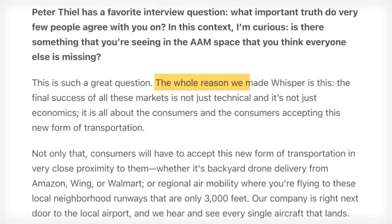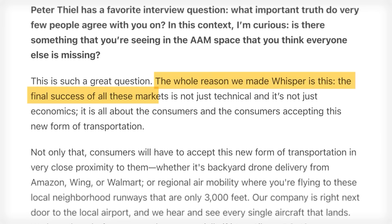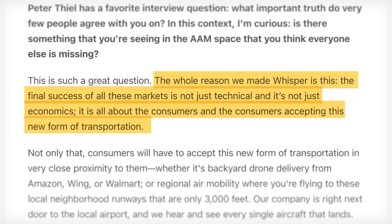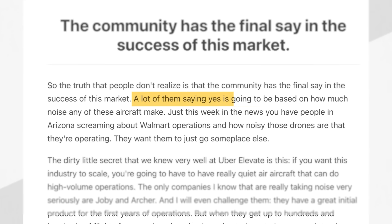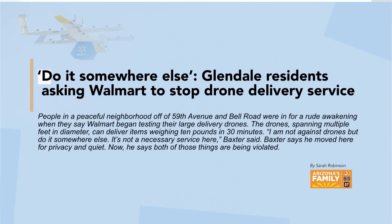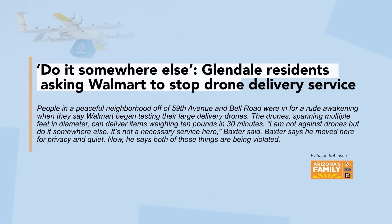There's a great interview on the Airframe Substack with CEO Mark Moore that basically says it doesn't matter how brilliant your plane is if it's too expensive to operate. He believes the real-world success of a plane hinges not on its specs, but on its economic and community acceptance — citing how backlash over noise can doom an otherwise viable business, as Walmart's DroneUp program found out.